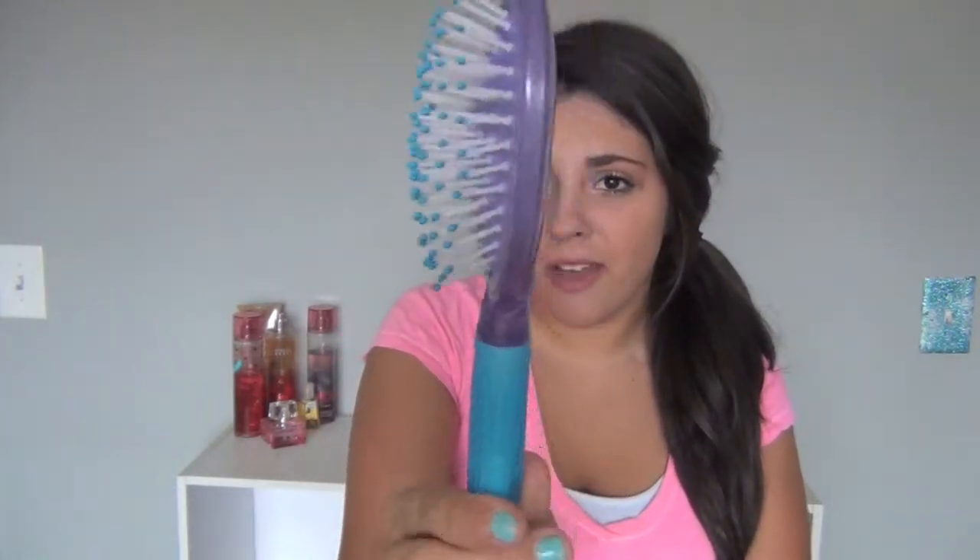I already took this out of the pack too, but I got a baby brush — a little baby brush. I mean, how could you not? Just a little baby brush.